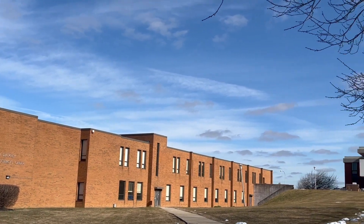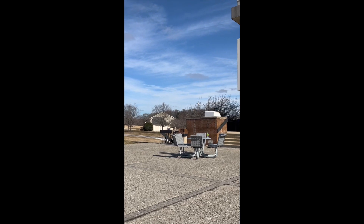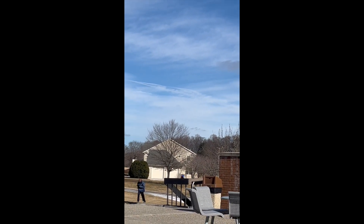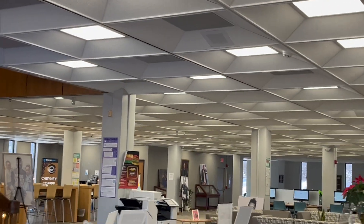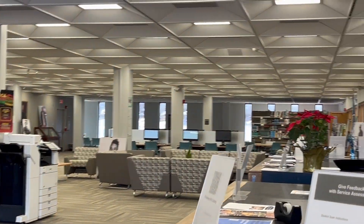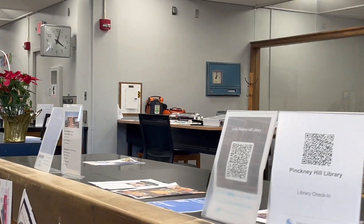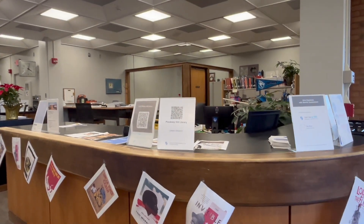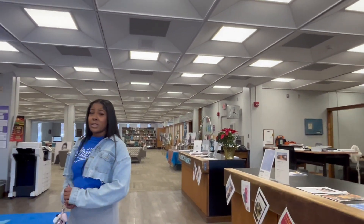Up here is the library — we can walk and go inside. Over there is the president's house. The library is where you can get academic needs met. If you need a tutor, you go to the Academic Success Center and they have tutors there for you, along with regular book checkouts. There's a librarian over here.